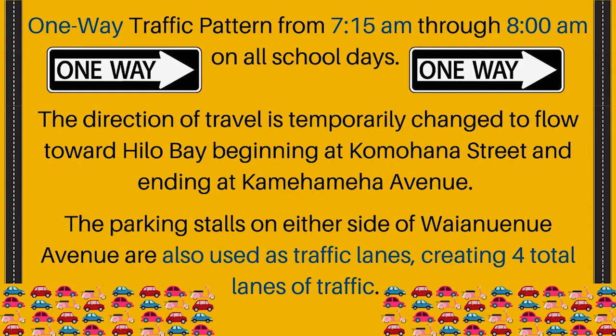The direction of travel is temporarily changed to flow toward Hilo Bay, beginning at Komohana Street and ending at Kamehameha Avenue. The parking stalls on either side of Wainui Nui Avenue are also used as traffic lanes, creating four total lanes of traffic. The furthest left lane should be utilized to make a left turn into our school campus.